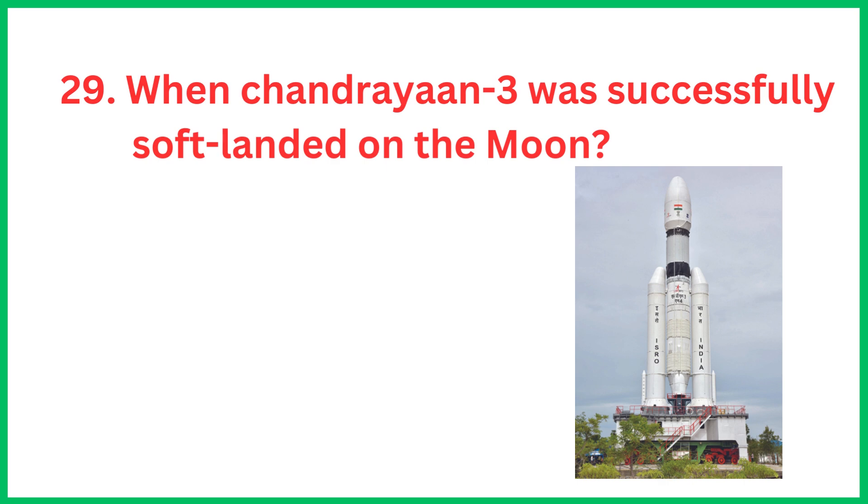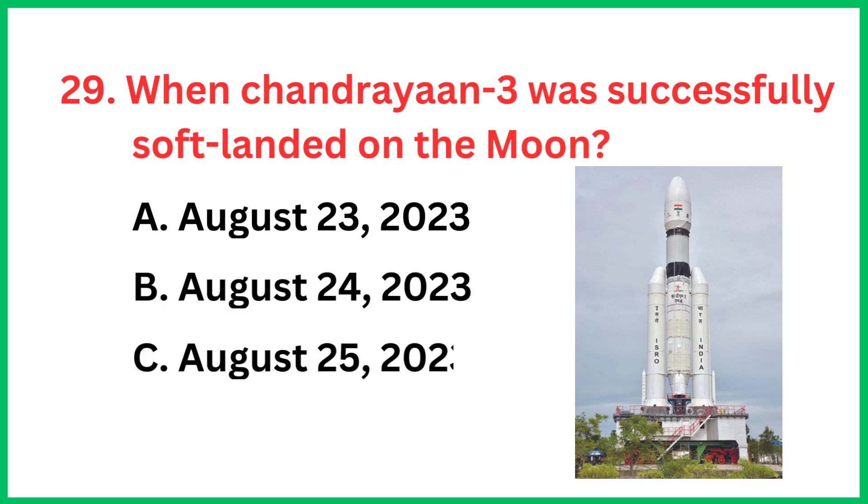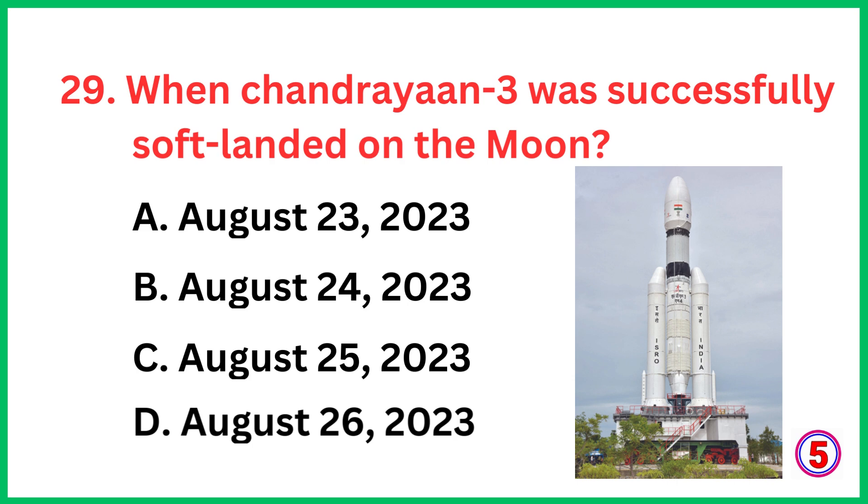When was Chandrayaan 3 successfully soft-landed on the Moon? The correct answer is option A, August 23, 2023.